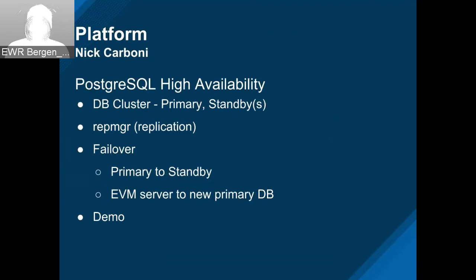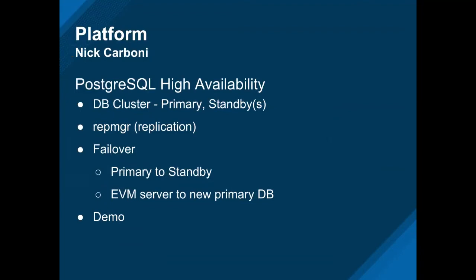First, configuring everything — setting up the database cluster using our appliances and setting up one appliance to point to that cluster, then taking a look at a failover. We have three different tabs here — all separate appliances. Two database appliances and an application server on the right side. They'll be switching between them to run various configuration steps.